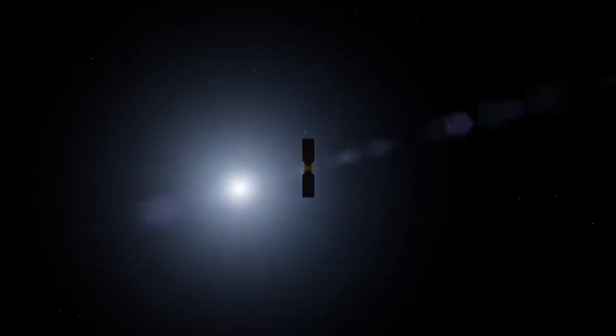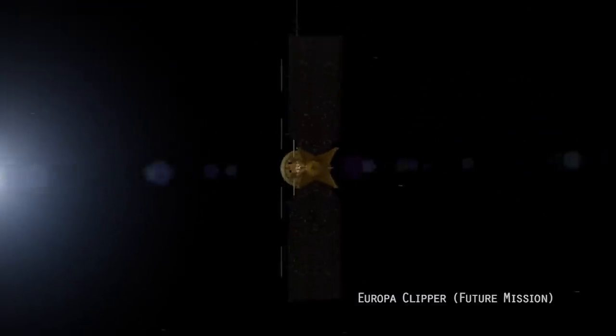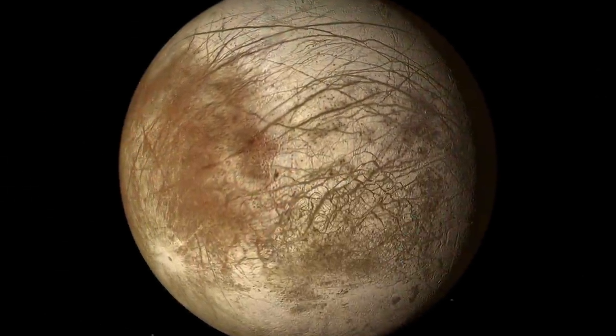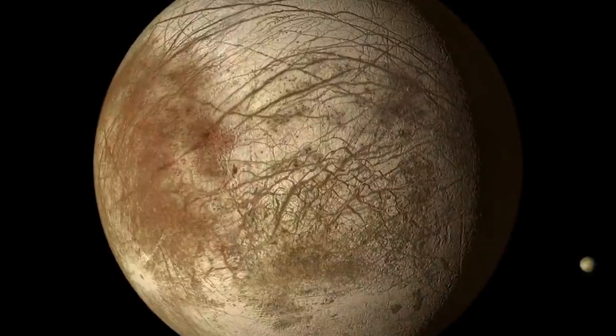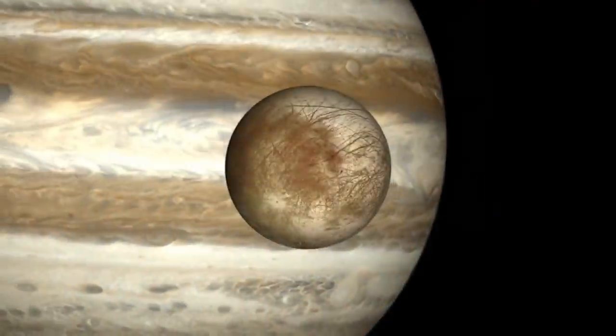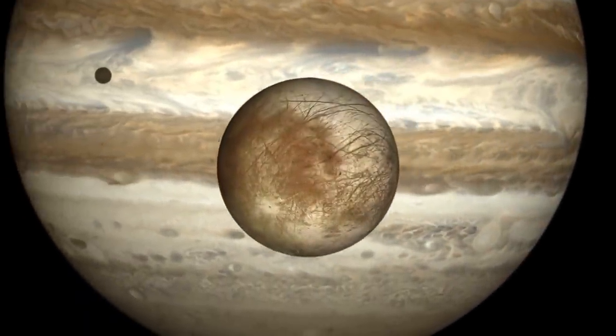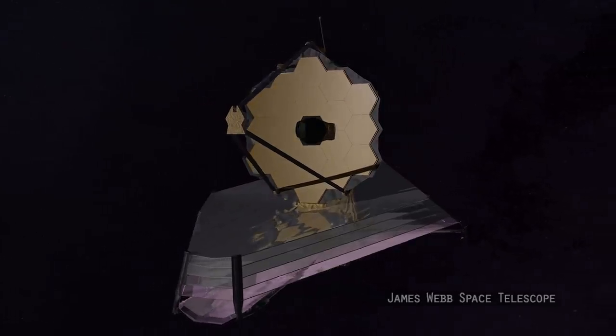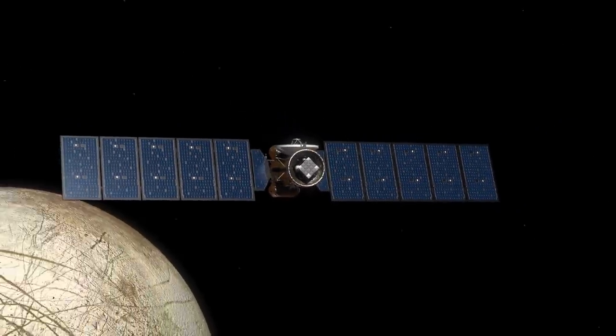Both the Webb Telescope and the Europa Clipper mission will give us a much more detailed picture of the surface of Europa — its cracks and crevices, detailed pictures of the water vapor, as well as other molecules that may be emanating from the subsurface. Both of these missions will give us a great picture of whether Europa is truly habitable.